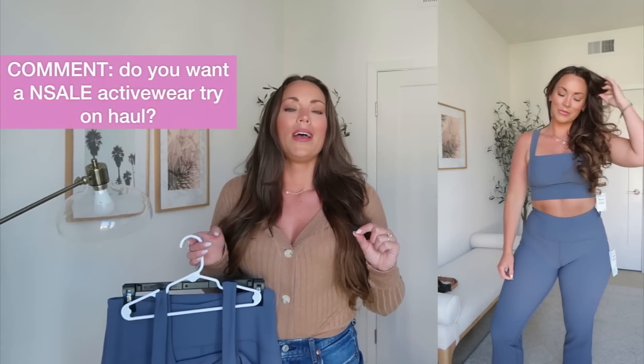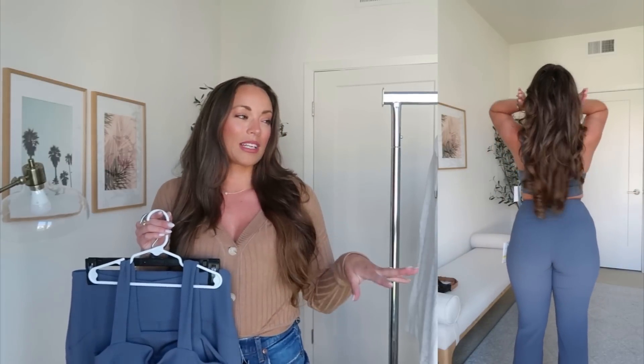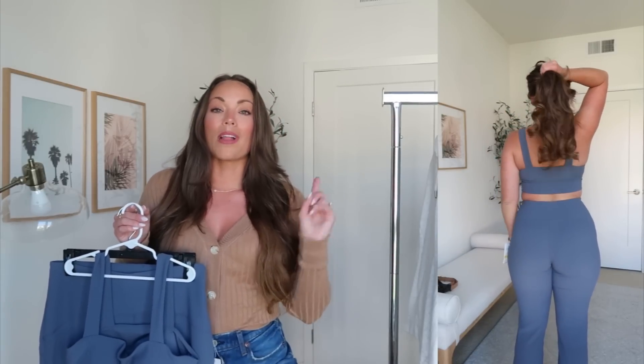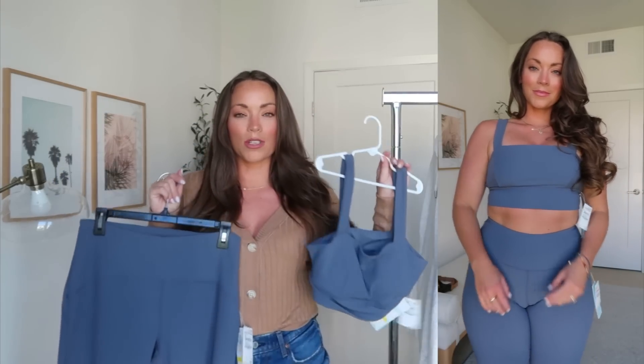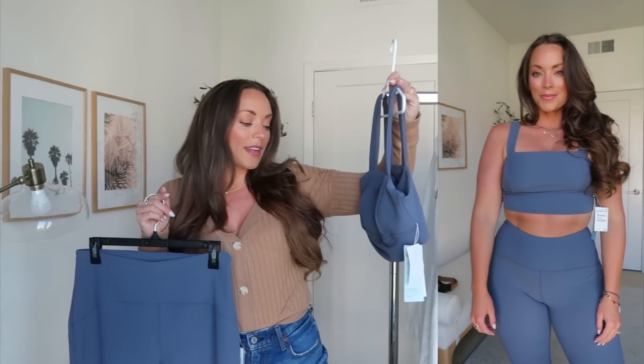Let me know if you want to see that later this week — just leave me a comment down below, maybe a sneaker emoji. Would you like to see some NSALE activewear finds later in the week? There are some items I haven't shared yet, plus some Lululemon and Nike favorites I recently got in. So up first is this set — you buy these individually, but I think they look adorable together. This is Nordstrom's brand, Zella — a yoga and studio activewear brand, and I've always found the materials are really lovely with their product line.